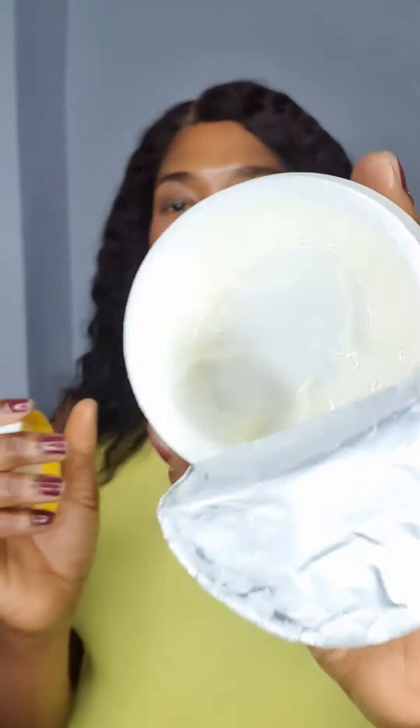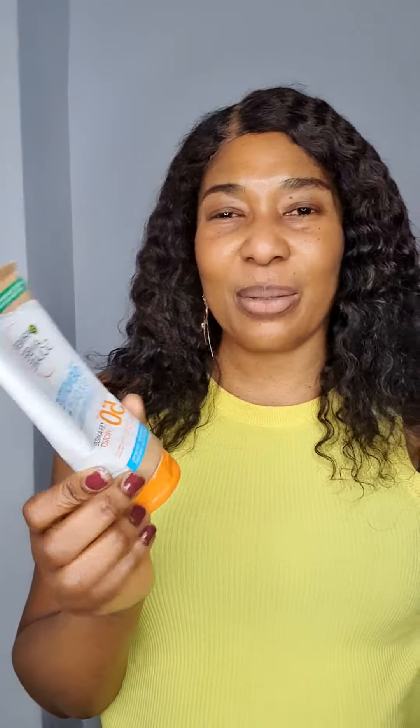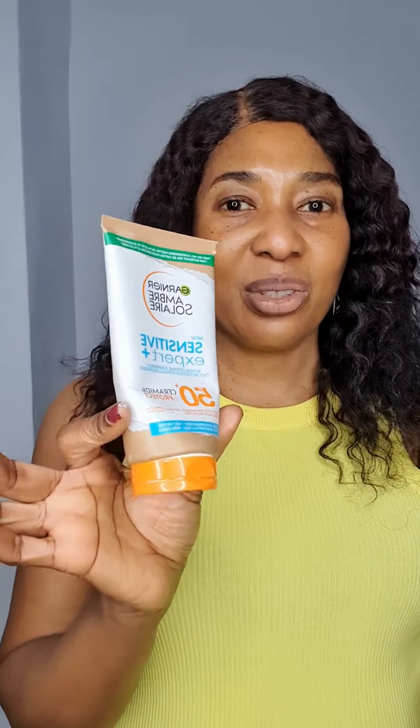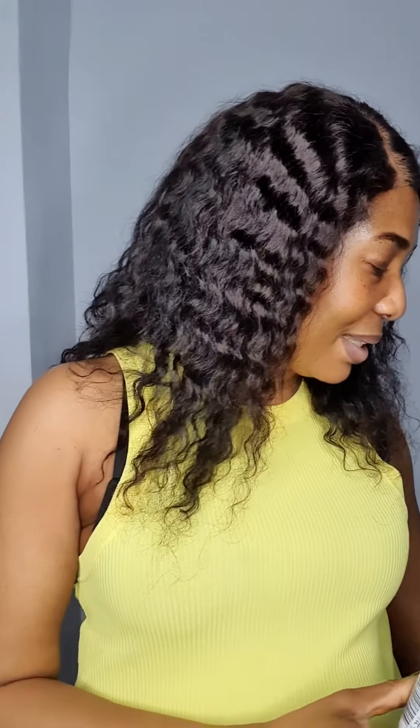After cleansing, I use my Nivea face cream — it's almost finished but this is what I use. Then I also use sunscreen, but I don't use it anymore because the weather is already cold. My sunscreen is the Ghanae Sensitive Expert 50 Plus with ceramides for protection. That's what I use for my face.